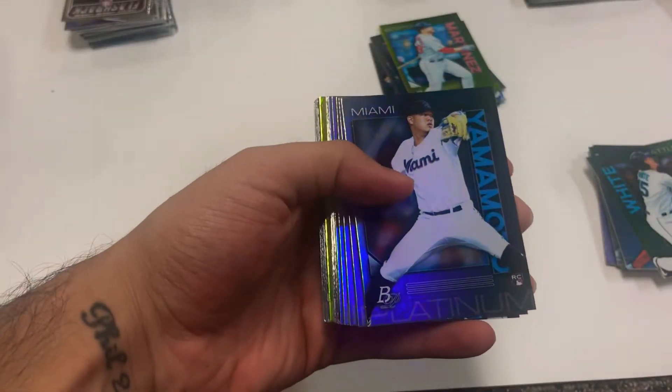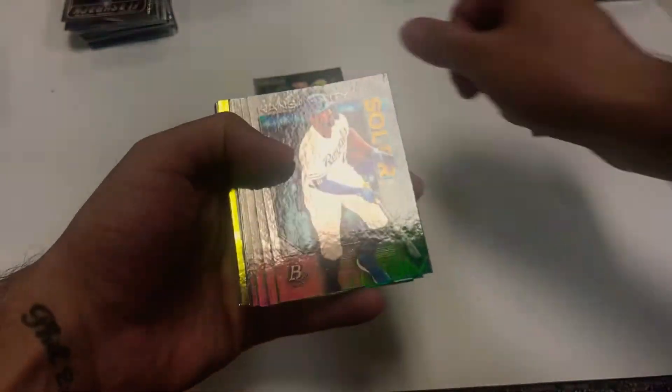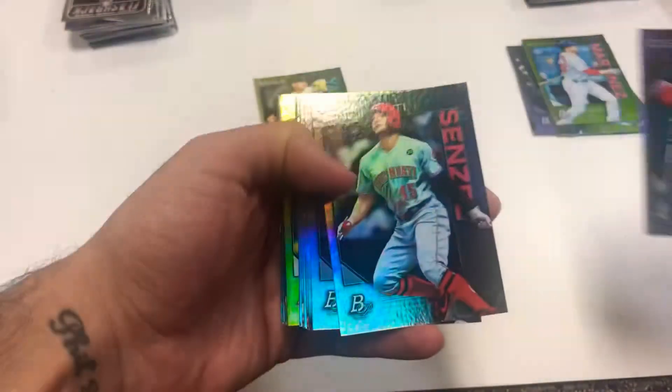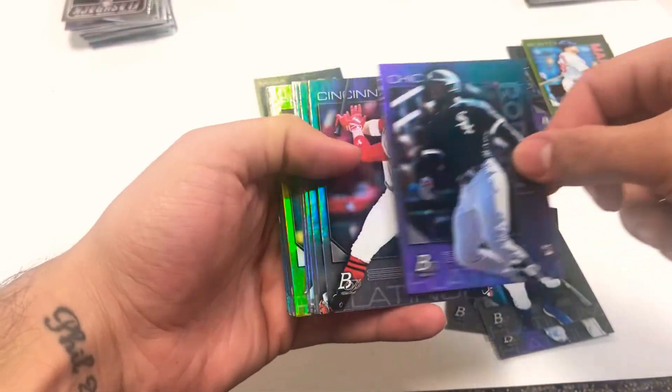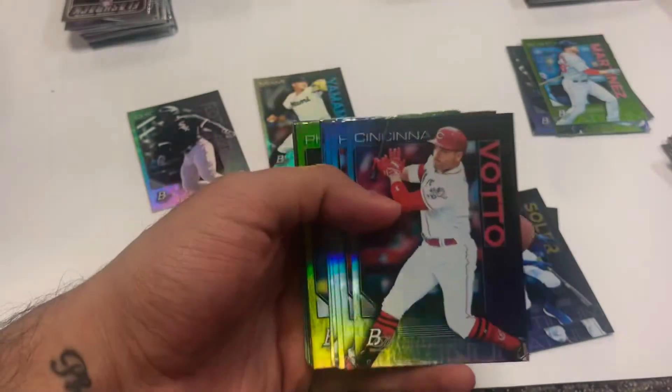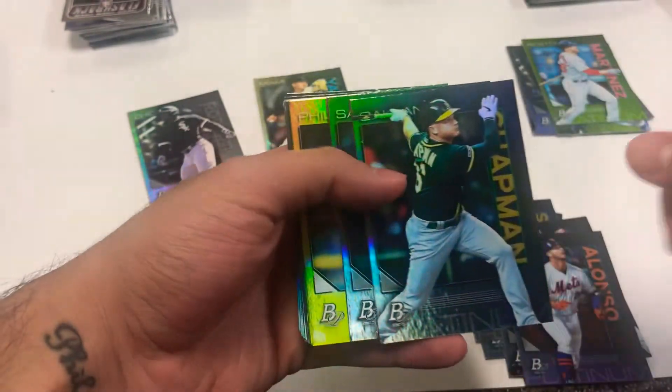Yamamoto rookie right on top, just like the first box. Soler, Ramirez, Nick Senzel - and there's a Robert as well. It looks like a very similar box to the first one. Votto, Verlander, Alonzo - this is the same order as the first, guys. Chapman.